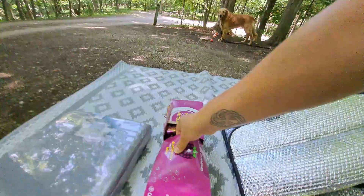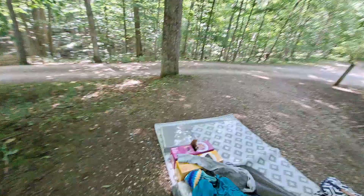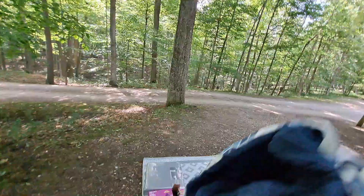We put both fans on us and tried to get some sleep. The next morning, we woke up early to start getting things dry and organized. I emptied the van and then put everything back in a more organized fashion.